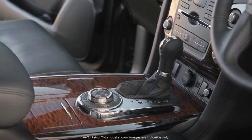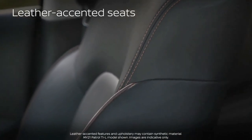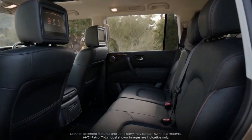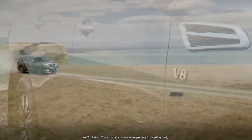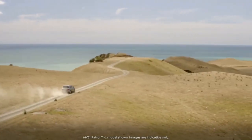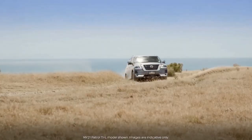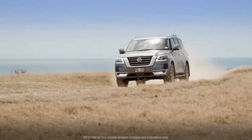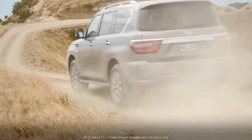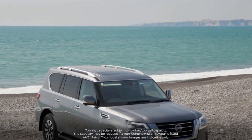A number of additional features help to justify the price discrepancy between the two. The Patrol TL is a seven-seater and includes a driver's seat with a memory function. It also adds a first-row center console cool box, a 13-speaker Bose audio system, two second-row 8-inch entertainment screens with headphones and remote control, an intelligent rear-view monitor, a puddle illumination light, a power-operated tailgate, roof rails, a sunroof, heated and cooled front seats, and a tilt and telescopic electronically adjustable steering column.